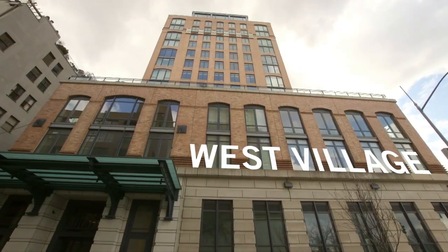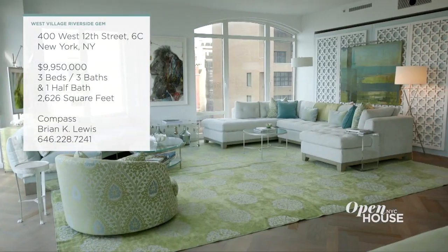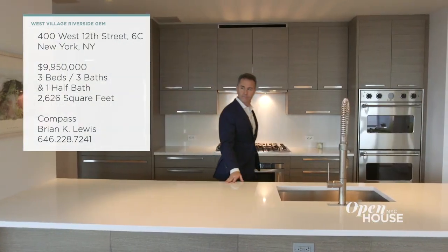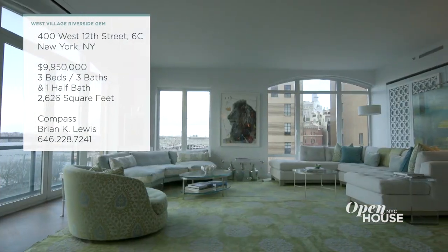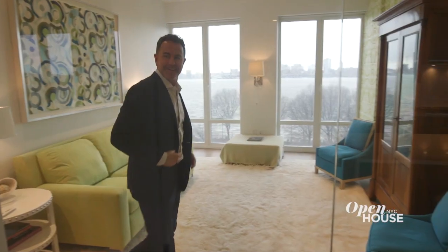Welcome back to Open House NYC. Now we're in the Far West Village to check out this stylish corner apartment with stunning Hudson River views. This dramatic open-plan entertaining space with western and northern exposures is just the start of what makes this place so special. Let's join broker Brian Lewis for a tour.